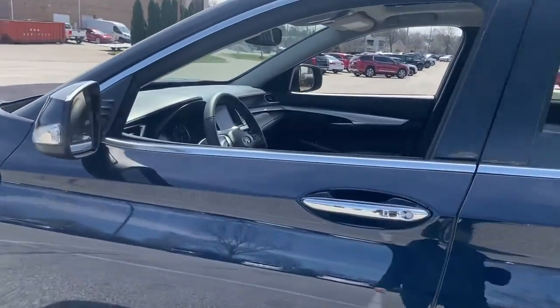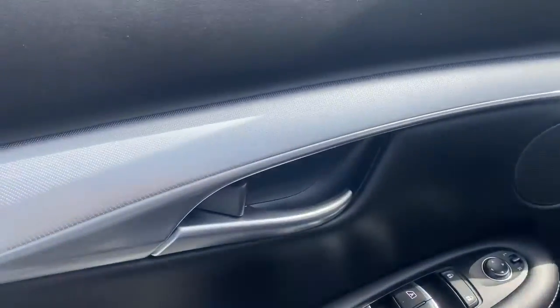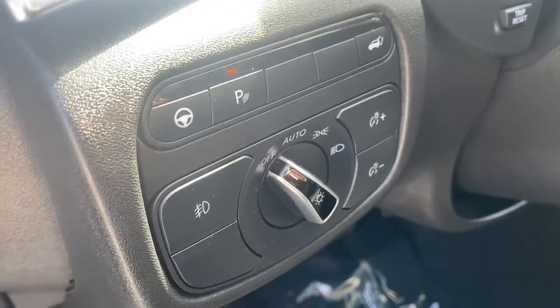Here's a spacious and luxurious QX50. This premium SUV wows and delights with a serenely quiet, exquisitely appointed cabin, driver assist safety features, and smooth, powerful performance.